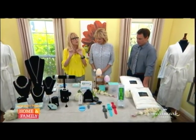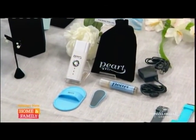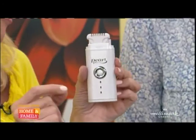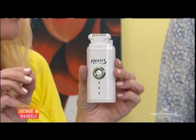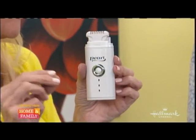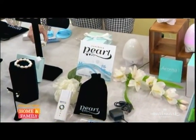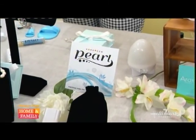Now we want to move on to a pearl of a different kind — this is the Via Tech Pearl hair removal system. The great thing about this is it uses a revolutionary heat hair removal process, so you don't have to use chemicals or go to a salon. It's painless and very easy hair removal. Use it two or three times a week on your face, legs, or bikini areas.